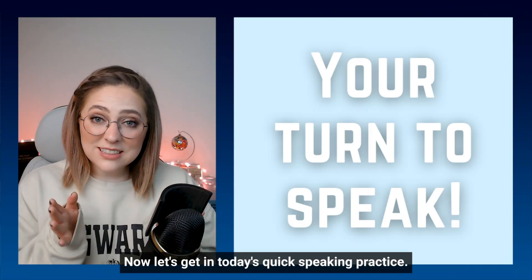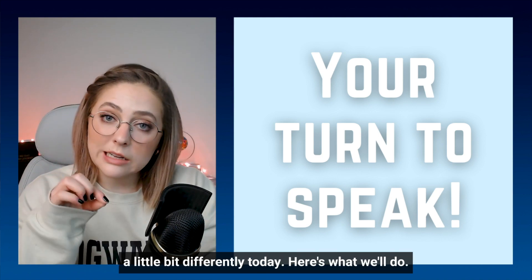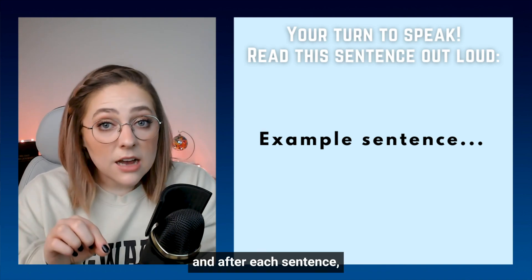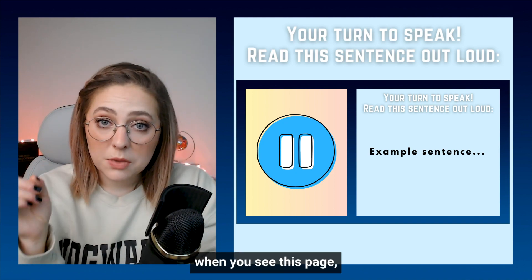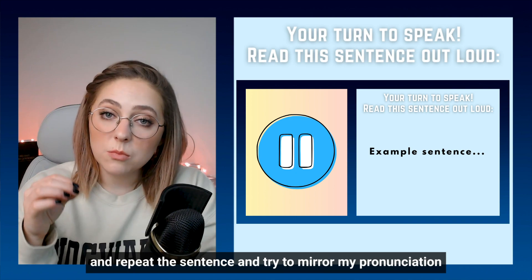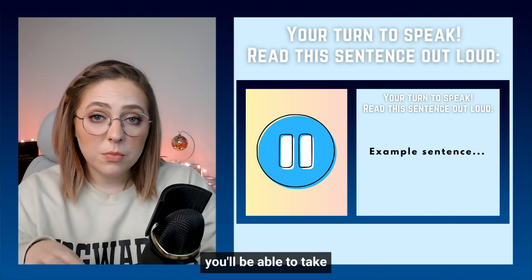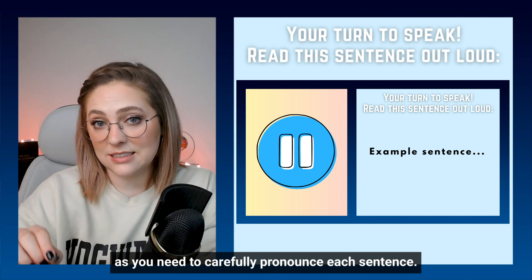Awesome! Now let's get in today's quick speaking practice. We're going to do our speaking practice a little bit differently today. I am going to read one sentence at a time, and after each sentence, this page will pop up on the screen. When you see this page, I want you to pause the video and repeat the sentence and try to mirror my pronunciation. Then when you're done, push play again and we'll move on to the next sentence. With this method, you'll be able to take as much time as you need to carefully pronounce each sentence. Let's get started.